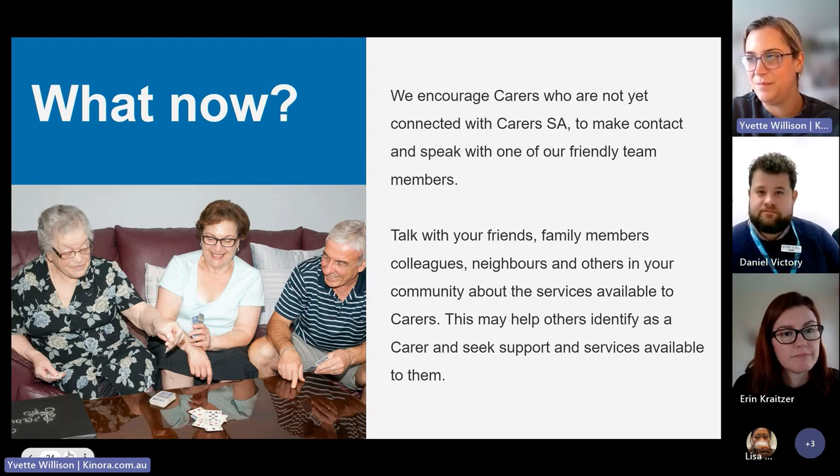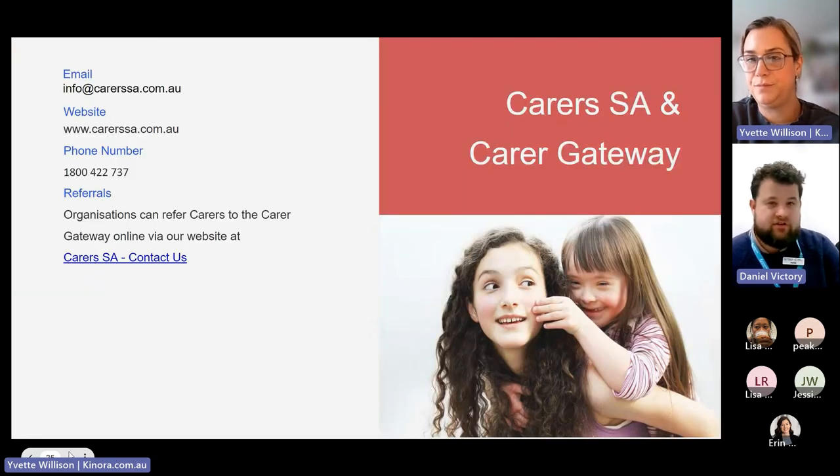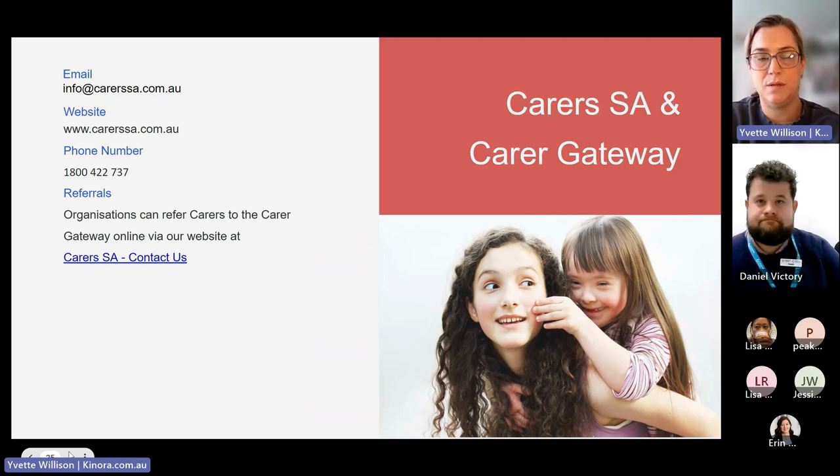For anyone who has attended this webinar or watches the replay, the best way to get in touch is to call the Carer Gateway on 1800 422 737. You can also go to the Carers SA website, where there's a contact us or register link — you can fill in an online form and we will get back to you about registering.